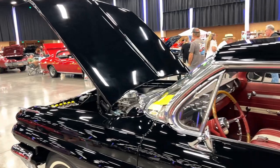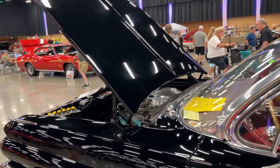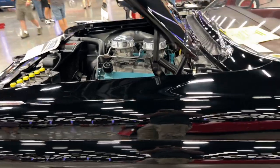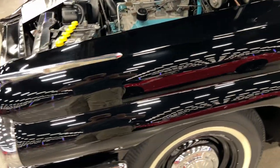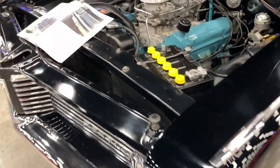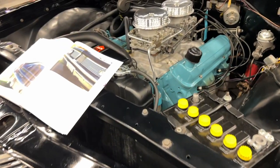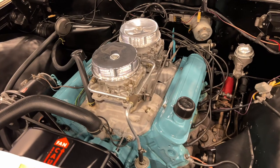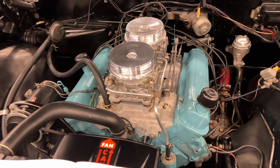These things had a 421 cubic inch engine rated at only 405 horsepower. Back in the day in super stock, your advertised horsepower designated your class. So 405 advertised horsepower — these things probably made more like 450, maybe even higher than that, because they were pretty stout engines.